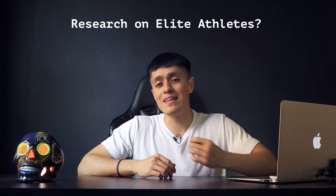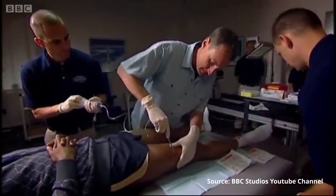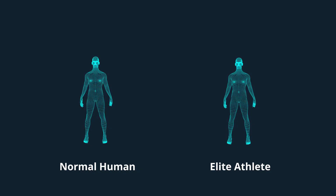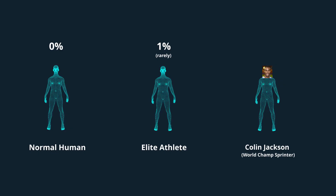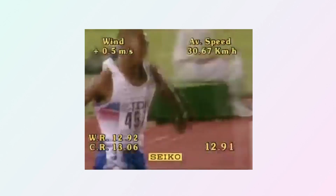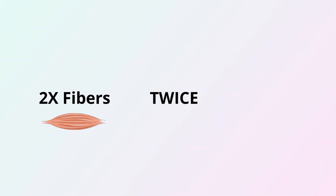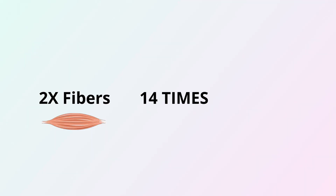What does research say about elite athletes' muscle fiber types? In one study on world champion sprinter Colin Jackson, researchers examined the muscle fibers of his quadriceps. While a normal human has about 0% Type 2x fibers, and even elite athletes rarely show 1%, Jackson was found to be 24% Type 2x — and this was years after he set two world records, so he wasn't even in his prime. His Type 2x fibers were twice as fast as his Type 2a and 14 times faster than his Type 1 slow twitch fibers.